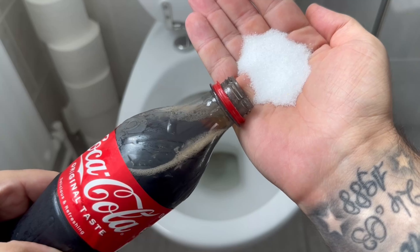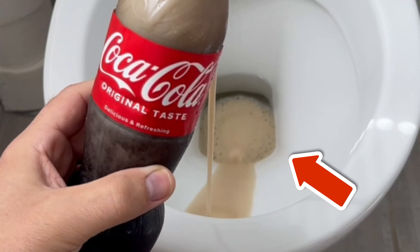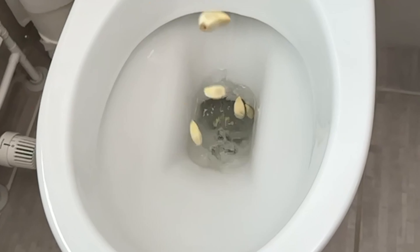7 unusual but incredibly effective tricks to clean the toilet that everyone should know. You'll be surprised how clean you get your toilet with these methods. In the future you'll never want to clean it any other way.